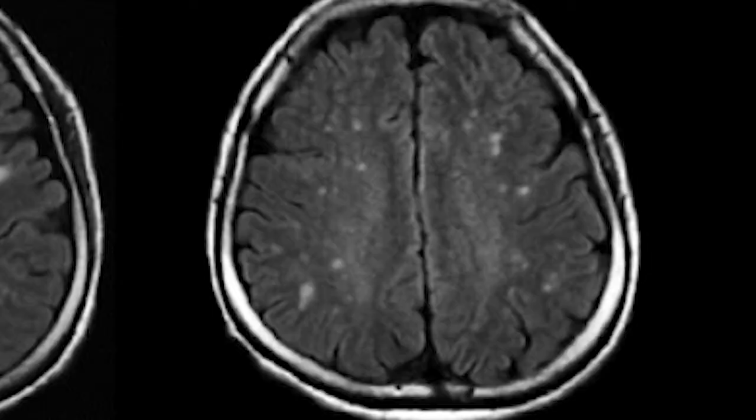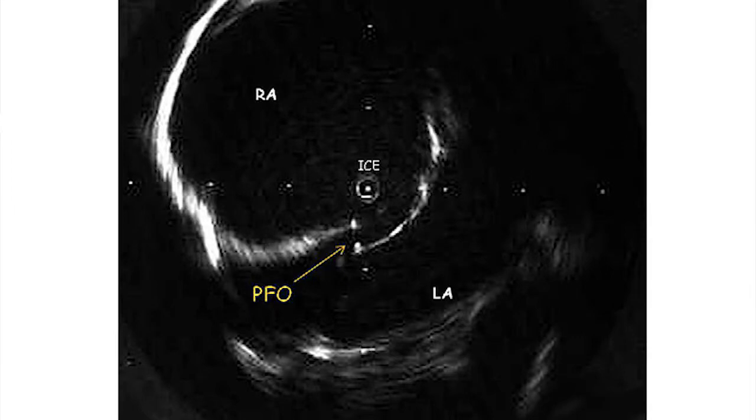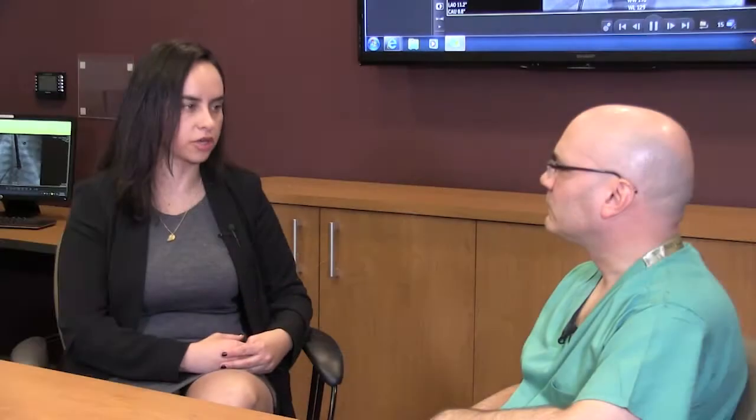Sometimes we use other modalities like carotid ultrasounds if we have questions. It's very important to also know if the patient had completed a cardiac monitor prior to this, especially for older patients — to make sure there is no paroxysmal AFib that could cause that. We also try to identify other atypical causes of stroke like infection, hormones, or hypercoagulable states. We work with our hematologists to determine if the patient will need a different anticoagulation, antiplatelet therapy, or further testing.